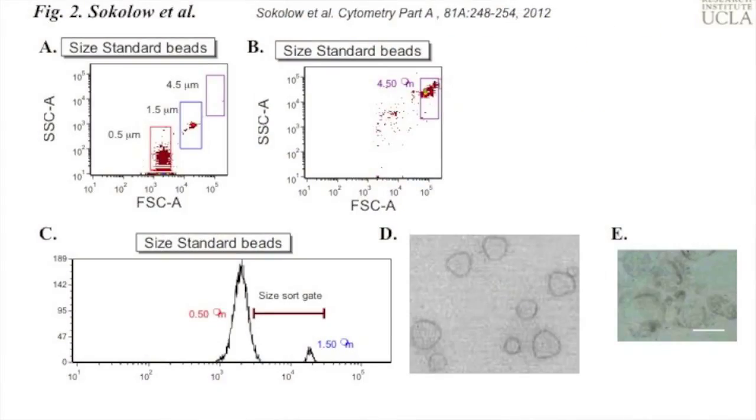With this method we were able to sort 500 million synaptosomes and further investigate the purity of this synaptosome preparation by electron microscopy. We showed that our collected samples were a uniform population of synaptosomes.